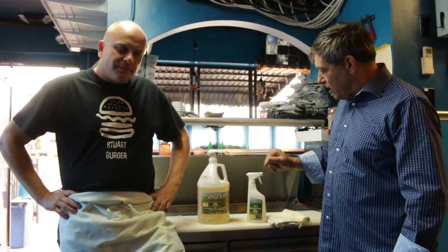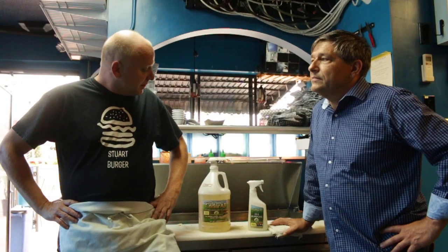What do you have to say about this product that you have started using here in this kitchen? Well, I'll tell you, I work in a really nasty, greasy environment. Burgers and fries are what I serve. That stuff cuts through all the nasty grease and all the dirty blackness that's in my world like nothing else I've ever used before. It's by far the most effective degreaser I've ever used.